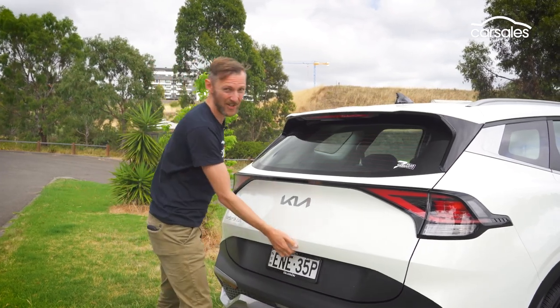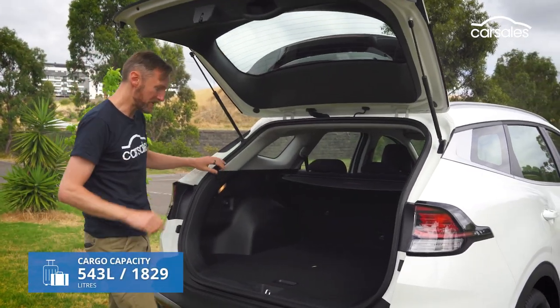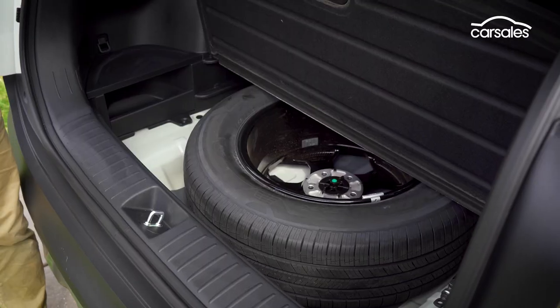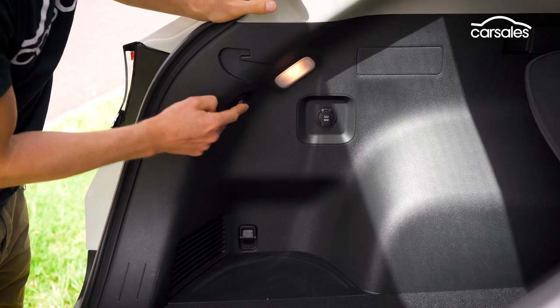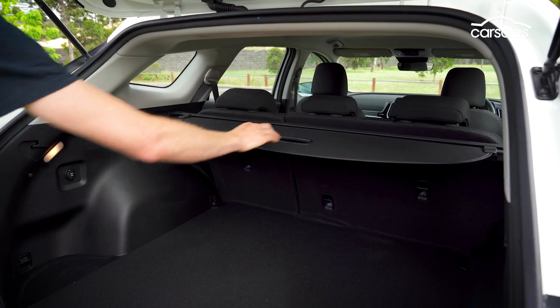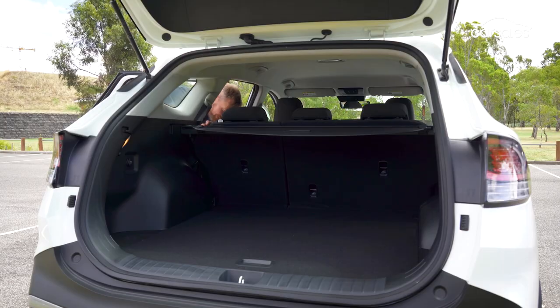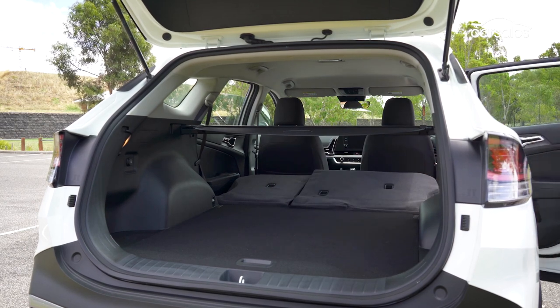Powered tailgate? Not at this price. However, the boot is large and well-equipped, and it even houses a full-size spare alloy wheel and tyre — I like that. There are two bag hooks, four tie-down points, a 12-volt socket, and a decent cargo cover. You can also fold down the rear seats for extra space, but there are no quick-release boot levers in the back.